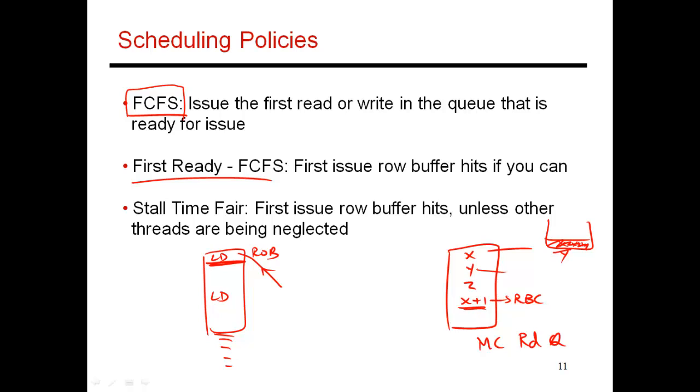Instead, if you are smart, when you bring x into the row buffer, you realize that x+1 is also sitting in the queue. So you go through the rest of your queue and identify which requests could now be row buffer hits, and those get issued first. Since x+1 is ready and sitting in the row buffer, you prioritize that request. You first try to issue as many row buffer hits as possible, and once you no longer detect row buffer hits, then you start going in first come first served order.